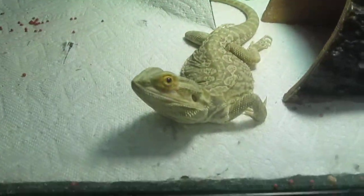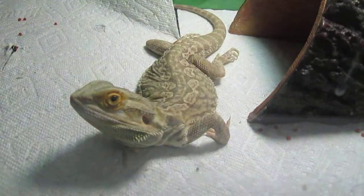This is Special K. His back legs don't move because the owner didn't treat him right. We got him for free at the reptile show.